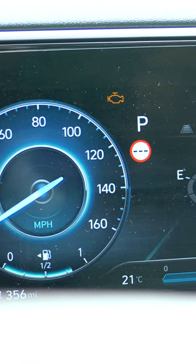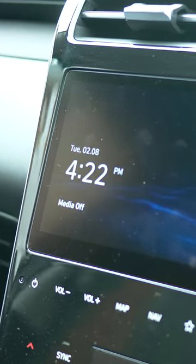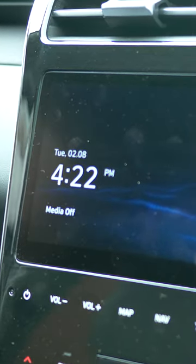Behind the wheel, we have a 10.25 inch digital instrument display showing you key information that you want to see while on the go. I really like Hyundai's infotainment setup — graphics are sharp, the UI, while it's pretty basic, it's intuitive and it's easy to find what you're looking for, which means you won't be faffing around while on the go.